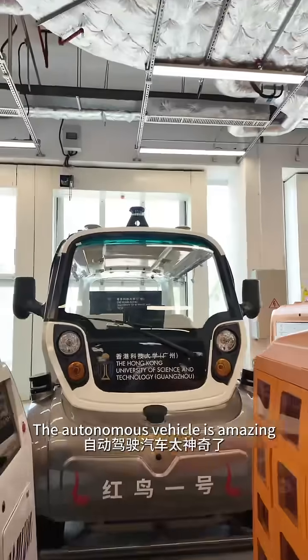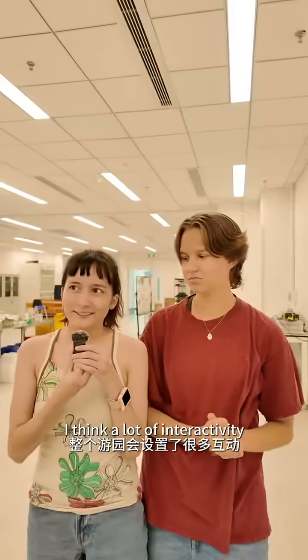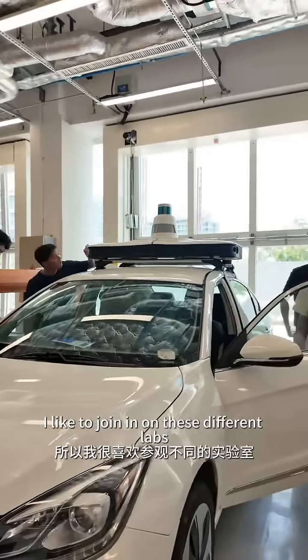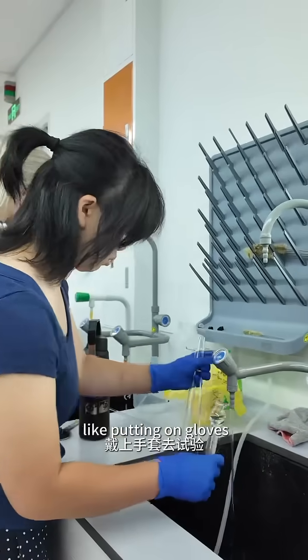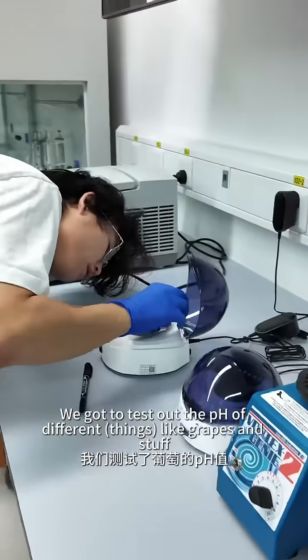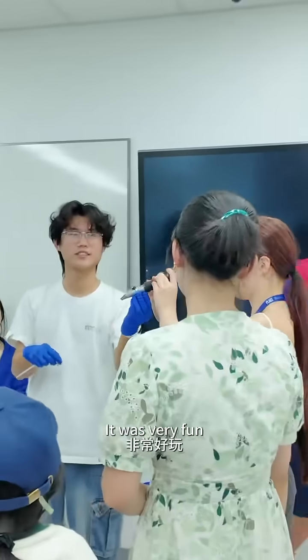Autonomous vehicles is amazing. I think there's a lot of interactivity. I'm more of a hands-on learner. I like to join in on these different labs, these different experiments, like putting on gloves. We got to test out the pH of different grapes and stuff. It was very fun.